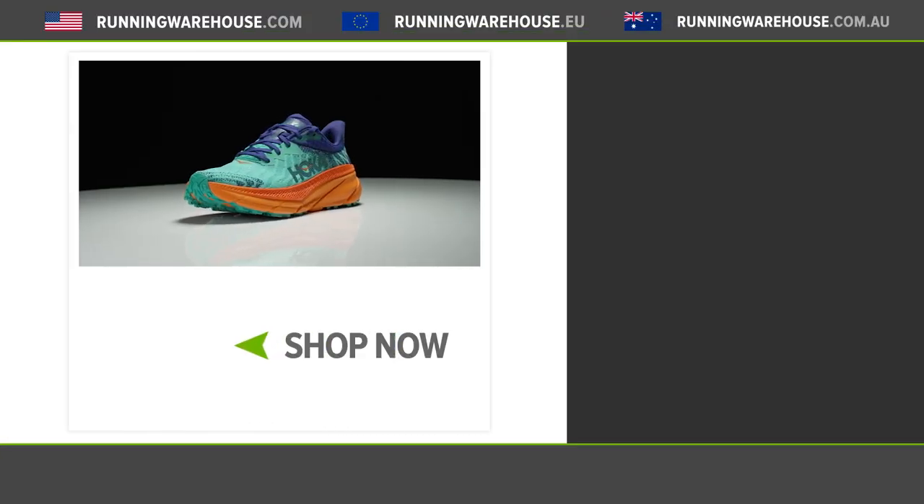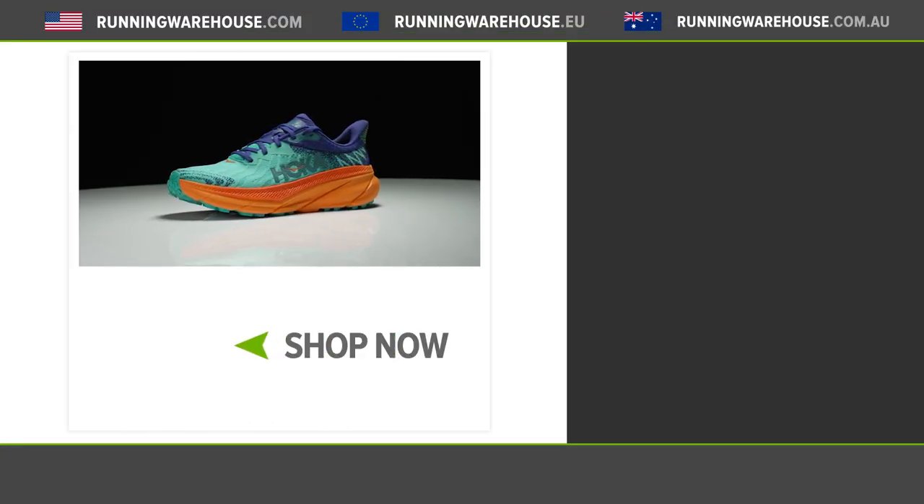Fantastic, well thank you very much. Guys, make sure you visit Running Warehouse Europe for all your Hoka needs. Don't forget to like and subscribe, and thank you very much.